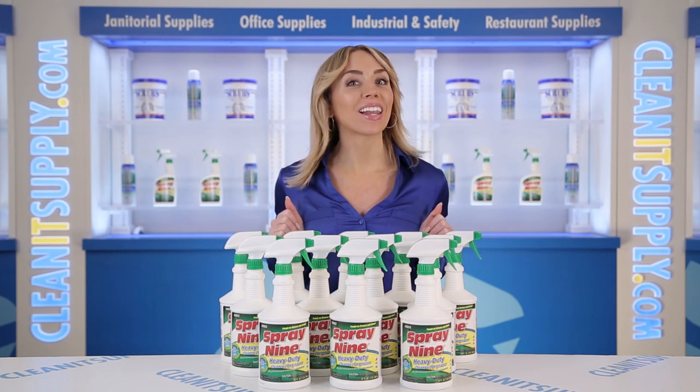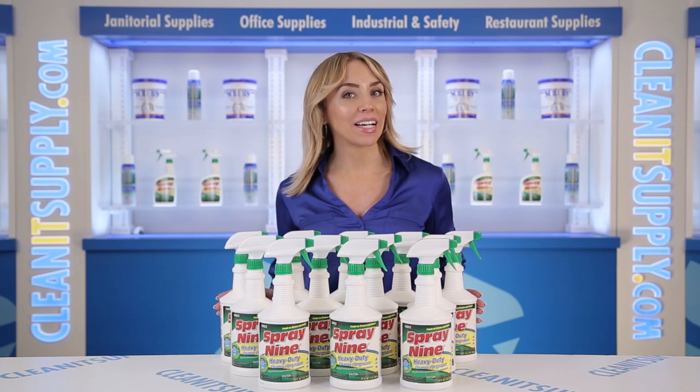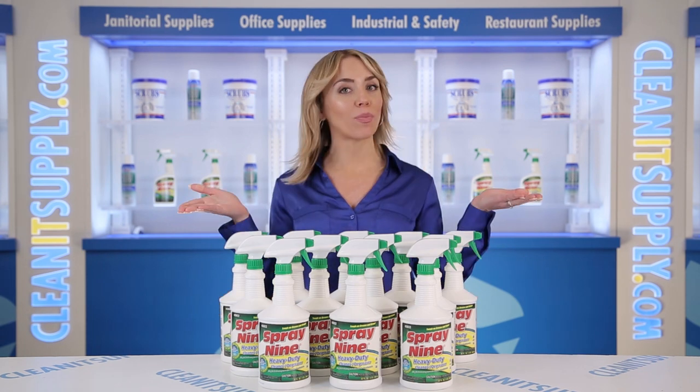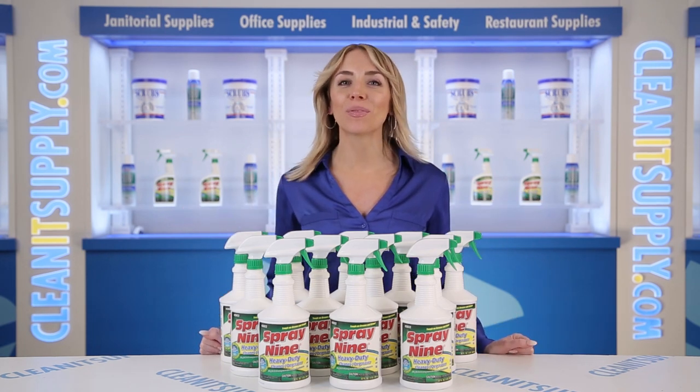Hi there, you're watching CleanIt TV with me, Alisha Marie. This is the Spray 9 26832 Multi-Purpose Cleaner 32-ounce bottle, 12 bottles per carton. Detail product breakdown available at CleanItSupply.com.